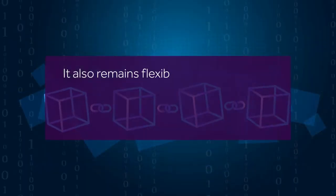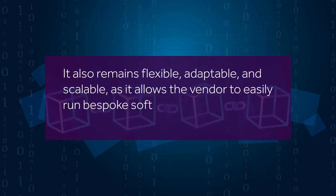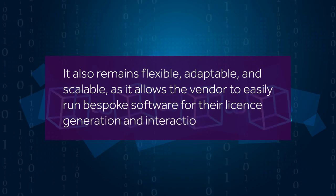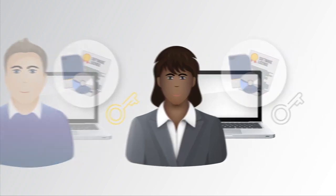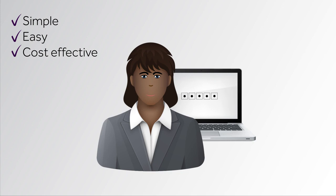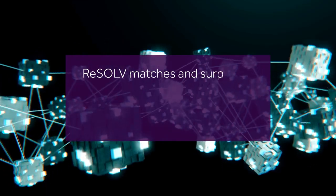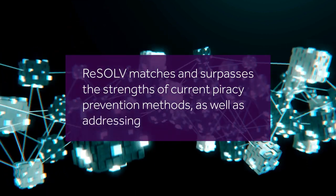It also remains flexible, adaptable, and scalable, as it allows the vendor to easily run bespoke software for their license generation and interactions. Resolve is able to issue software licenses to users with unique license keys that cannot be copied, reused, or regenerated. This solution provides a stable and safe verification platform that is simple, easy, and cost-effective for publishers and users. Resolve matches and surpasses the strengths of current piracy prevention methods, as well as addressing their shortcomings.